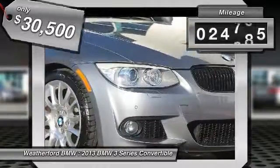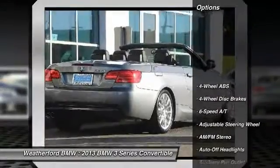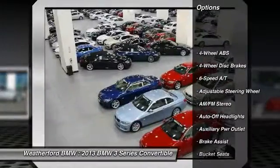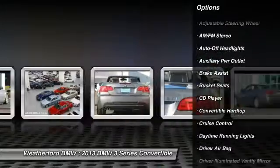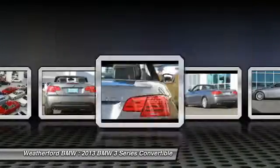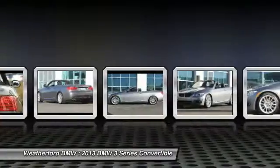This vehicle has less than 25,000 miles. Here are some of this vehicle's great options: power passenger seat, navigation system, keyless entry, leather-wrapped steering wheel, power steering, driver lumbar, driver airbag, adjustable steering wheel, front floor mats, and four-wheel ABS.